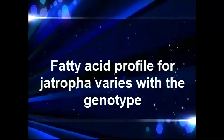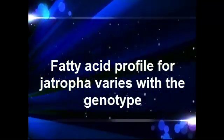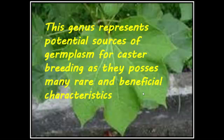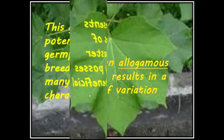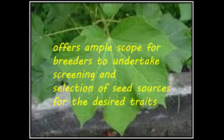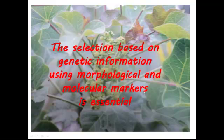The fatty acid profile for Jatropha varies with the genotype. The genus represents a potential source of germplasm for breeding, as the accessions possess many rare and beneficial characteristics. Jatropha is an allogamous species, which results in a high degree of variation.